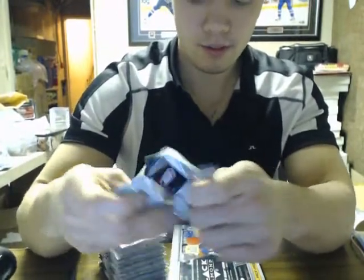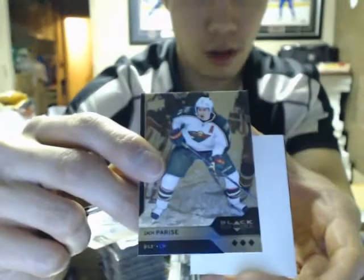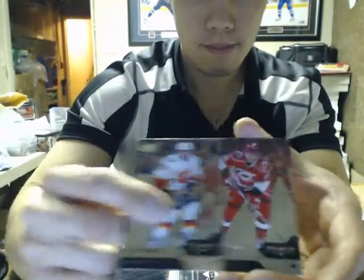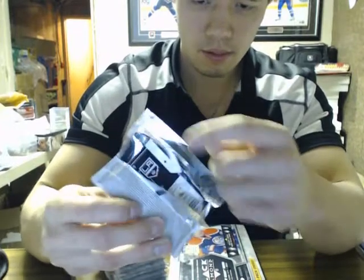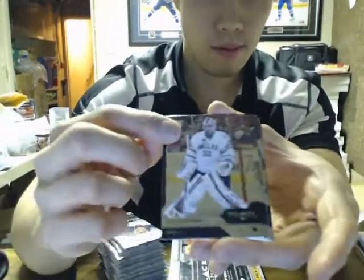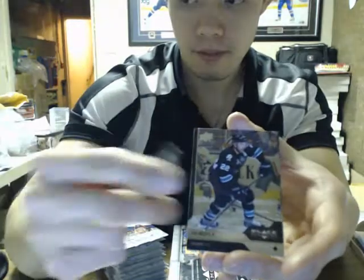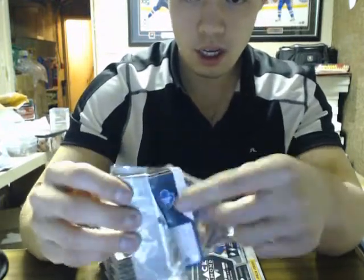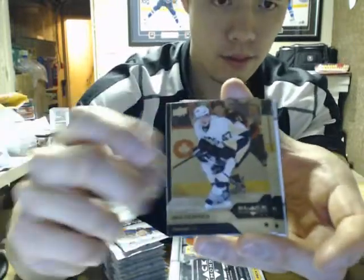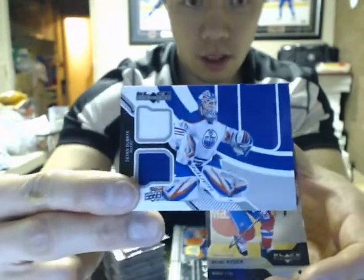Two base packs on the line. Triple of Zach Prise for the Wild. Another single diamond — three singles in the same column. We got a quad of Ryan Miller for the Buffalo Sabres. We got a dual jersey of Devin Dubnik for the Edmonton Oilers.